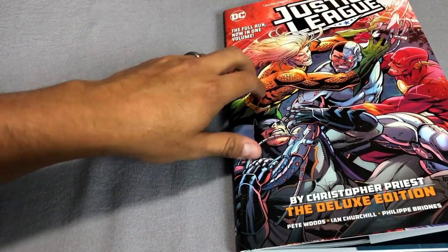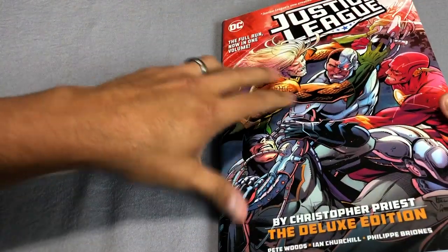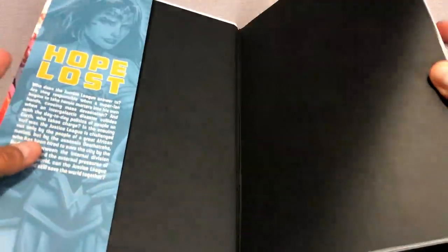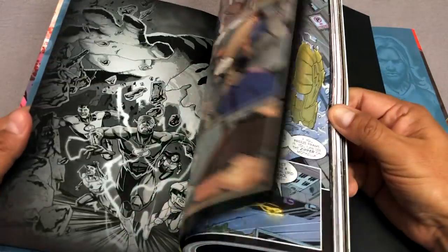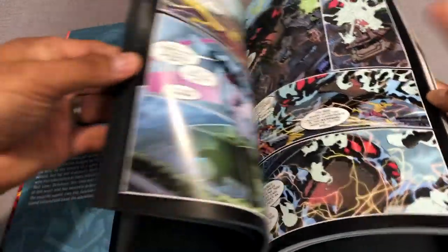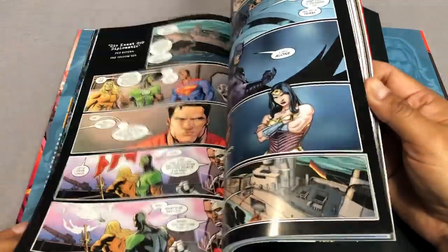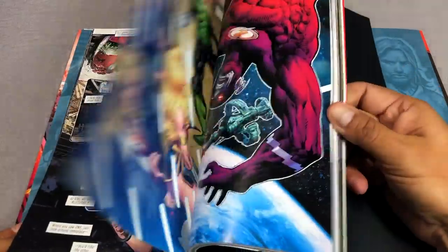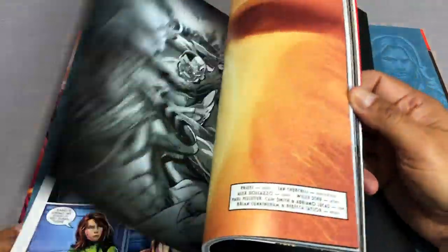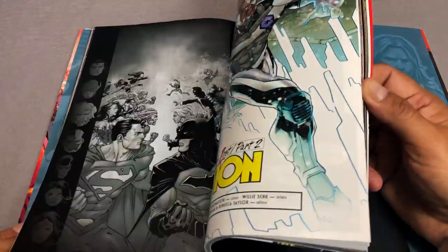This takes us to Justice League — the Christopher Priest deluxe edition. This finishes out Justice League. You have Christopher Priest writing the book and Pete Woods drawing it, with Ian Churchill jumping in from time to time. This is the final deluxe edition, and it's all in trade paperbacks as well.